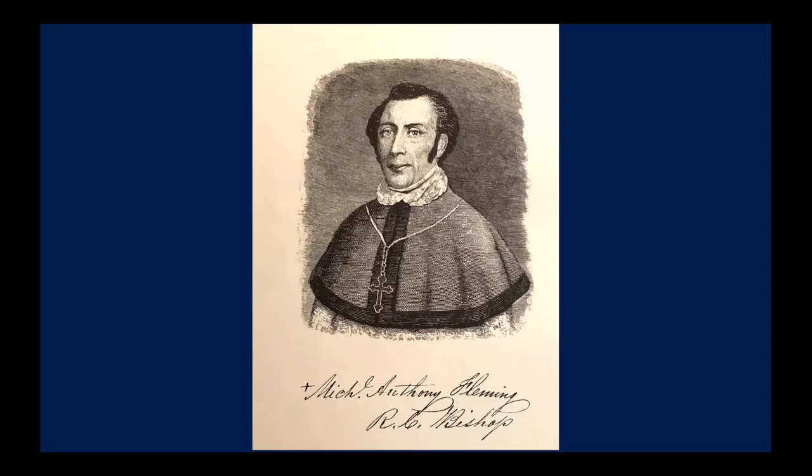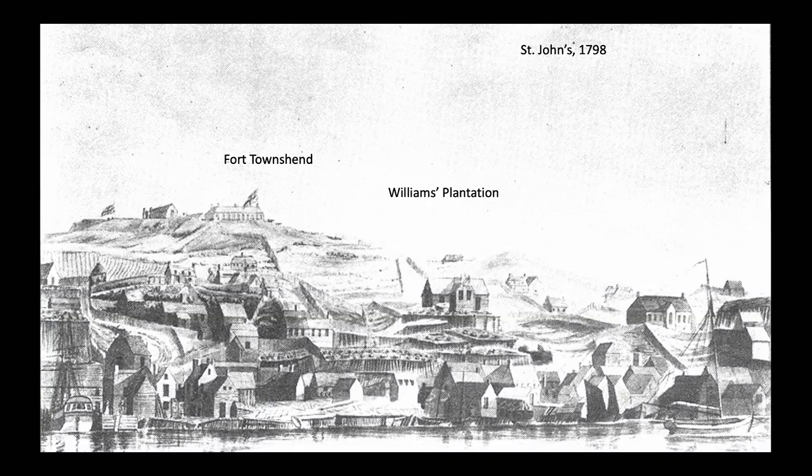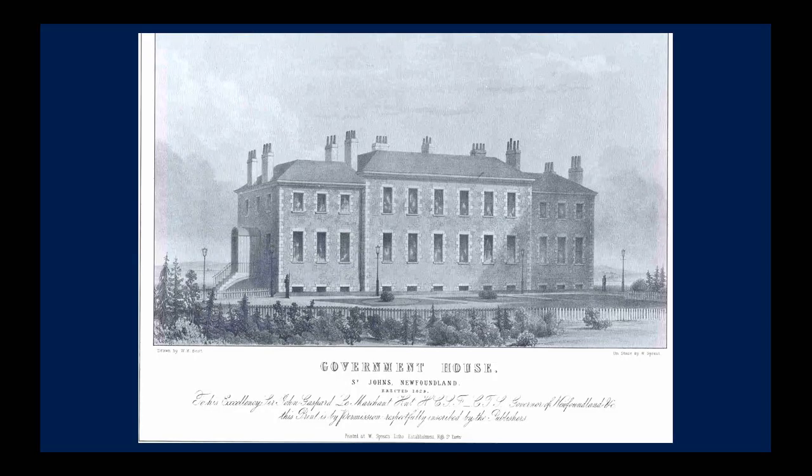In the 1830s, when the Irish Roman Catholic Bishop Michael Fleming of St. John's found himself with a congregation of 10,000, they only had a small chapel that held 300 people. So Fleming decided to build a cathedral. But he needed land. The land he wanted was at the edge of William's Plantation on the Barrens, the fields and gardens to the east of the British Fort Townsend, on top of the hill above the port of St. John's. Fleming made repeated requests for the land, but he was opposed by local governors.